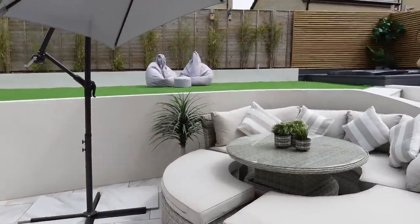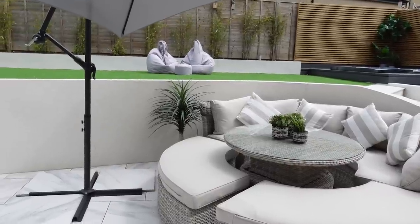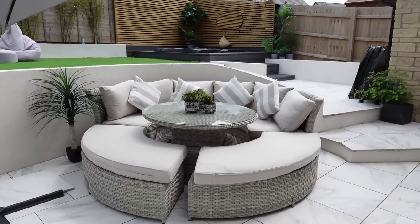The last thing I haven't spoken about is the lights, but I can't show you until it's nighttime. So I'm going to put my camera away, come back tonight when it's dark, turn on the lights and show you our garden lighting.